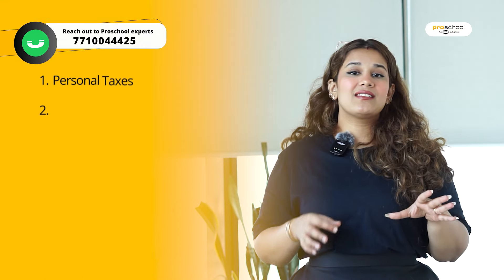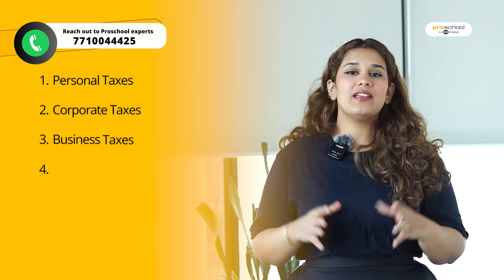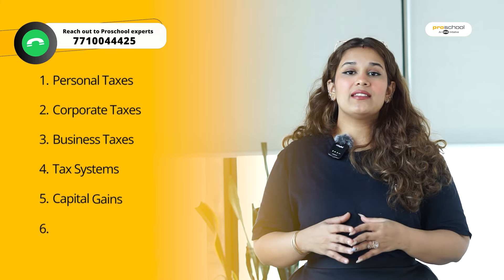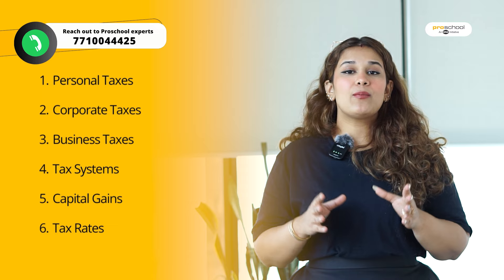The next paper that we will speak about is Tax. You will learn about personal taxes, corporate taxes, business taxes, and how to calculate all of these. You will learn about tax systems, capital gains, profits, and tax rates.